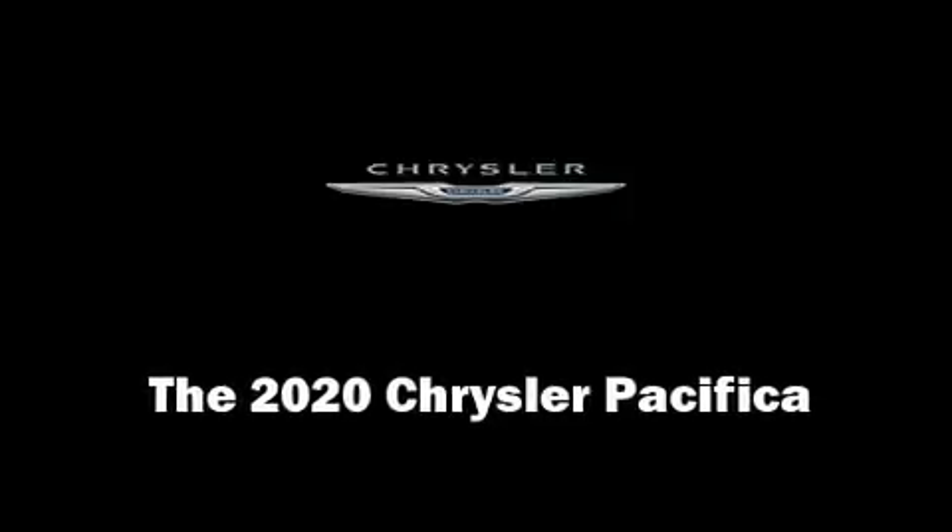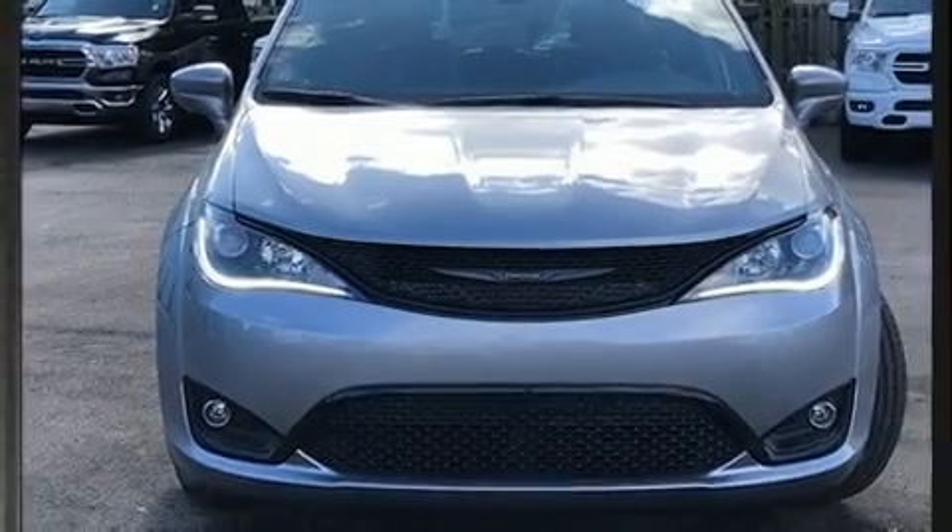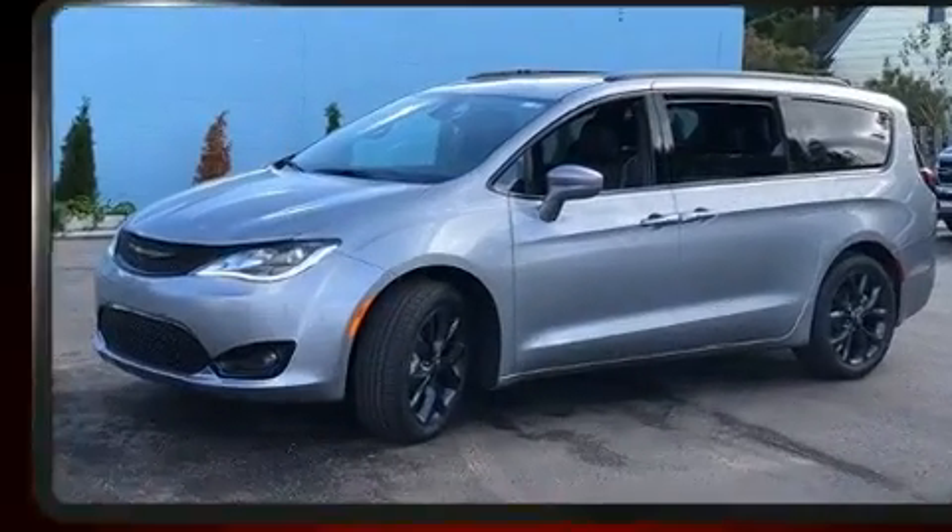Climb inside the 2020 Chrysler Pacifica. It features a front-wheel drive platform, an automatic transmission, and a refined six-cylinder engine.